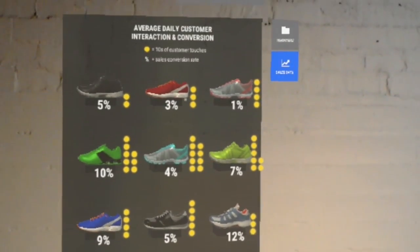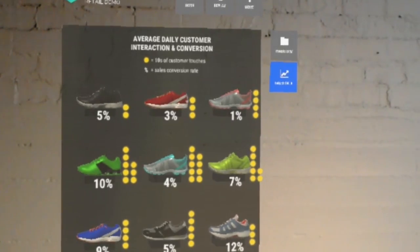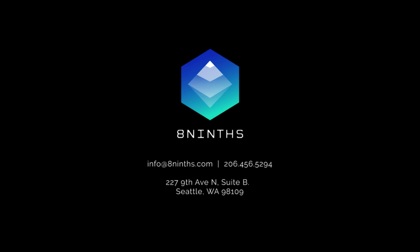Thank you for viewing the Eight Nights retail demo. Stick around, explore more products, and customize your display. Or if you'd like to exit, say "return to lobby." If you'd like to learn more about what virtual and mixed reality can do for your business, contact us at 8nights.com.